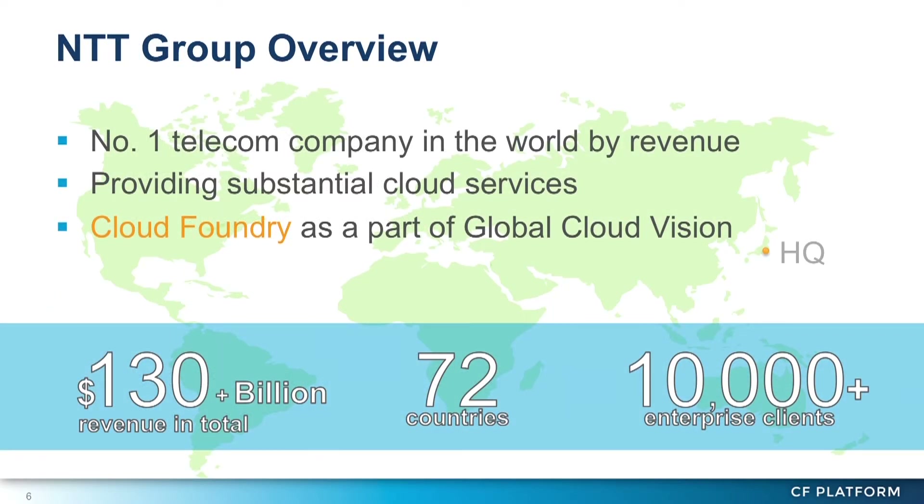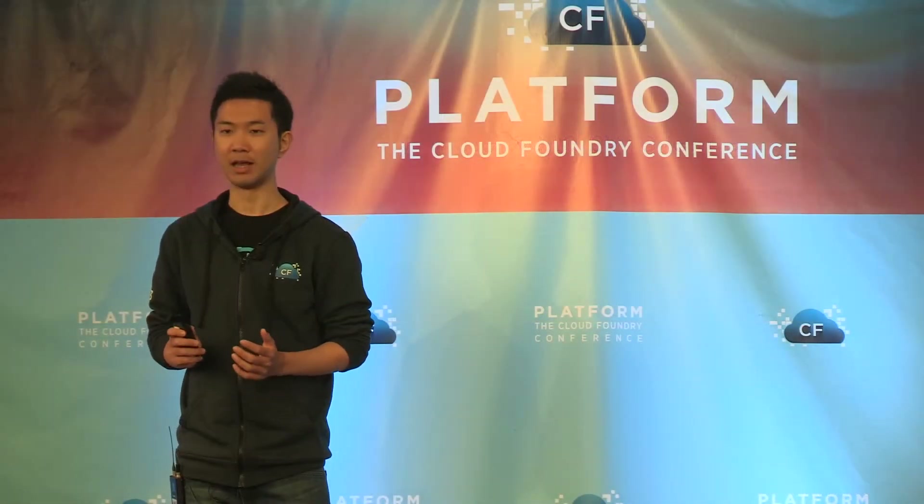Let me introduce our company. The NTT group is a Japanese telecom company and one of the biggest telecom companies in the world. We are providing various network services all over the world, and now we are working on Cloud Foundry as our global cloud strategy.